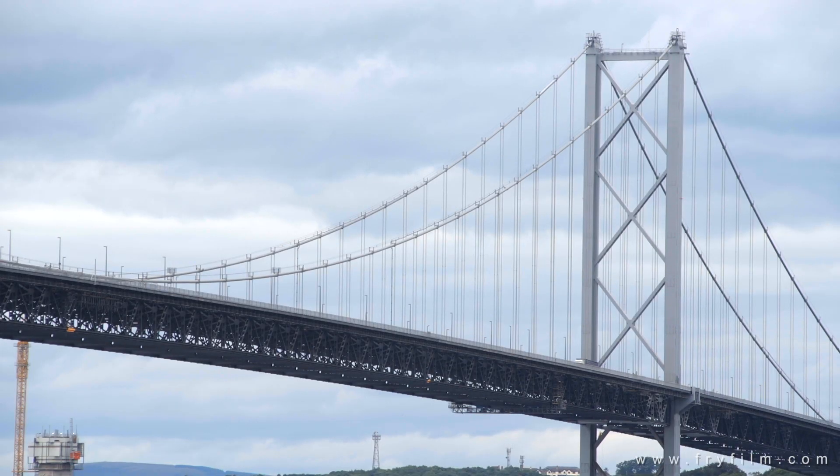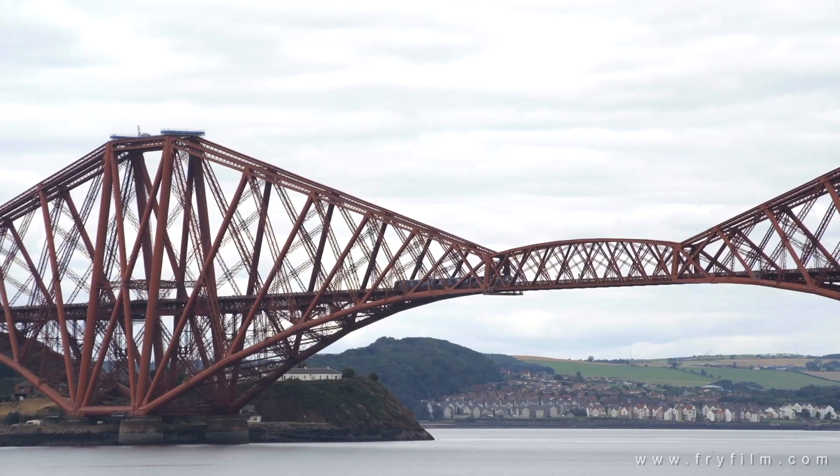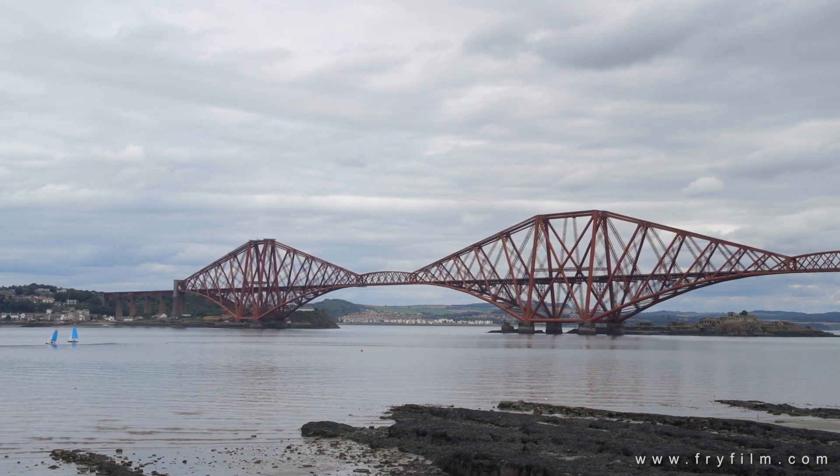Unlike its brother next door, this isn't a suspension bridge. It's what's called a cantilever bridge, because suspension technology was not up to supporting that amount of weight for that enormous span at the time it was built.